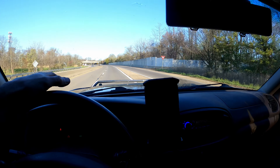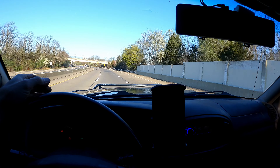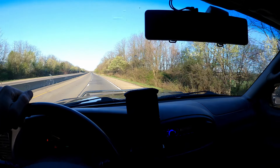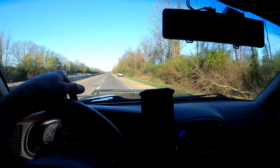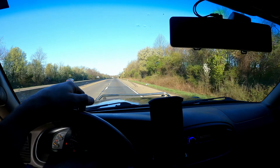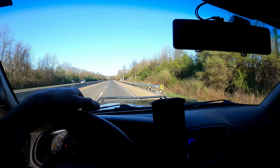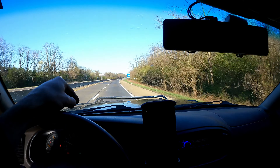A lot of people comment asking why I run the Tundra for towing instead of the Ram with the diesel. This is just such a comfortable ride and I love this truck - I had it before the Ram, it's very dear to me. I definitely do a lot of beating on it with towing and the motor's starting to get super worn out, but it's still going strong. I keep the Ram for when we've got heavy towing, and this is kind of my go-to rig.